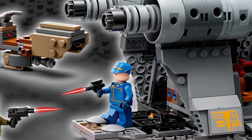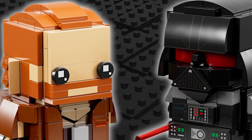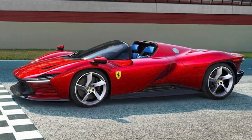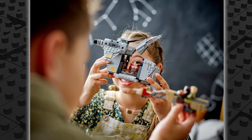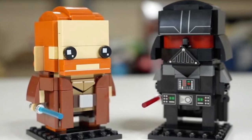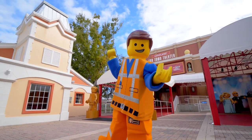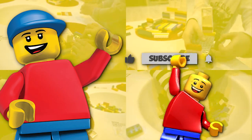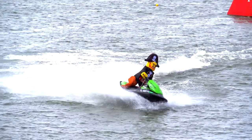You will get 679 pieces to build this spaceship. That's it for today's video. Let us know about your favorite LEGO theme — is it technology, arts, architecture, action, adventure, or fun characters? Let us know which LEGO set you are most excited about. Give us a thumbs up if you like this video, subscribe to our channel, and press the bell icon to get LEGO-related updates. See you in the next video.